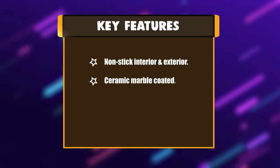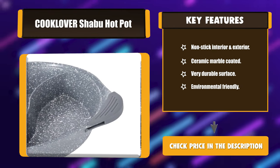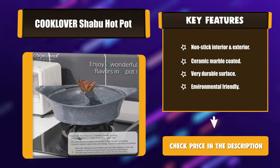Key Features: Non-stick interior and exterior. Ceramic marble coated. Very durable surface. Environmentally friendly.